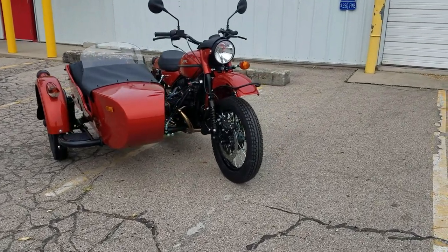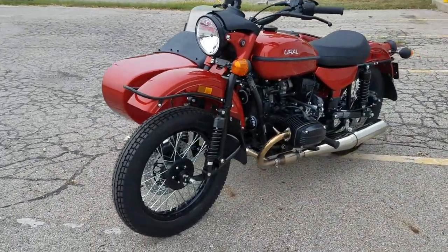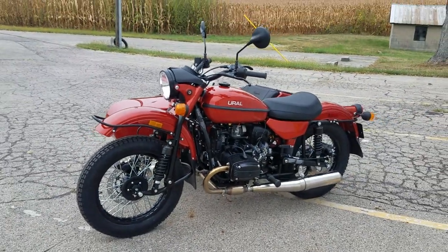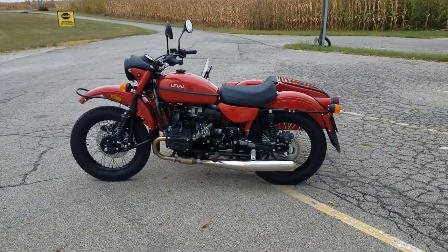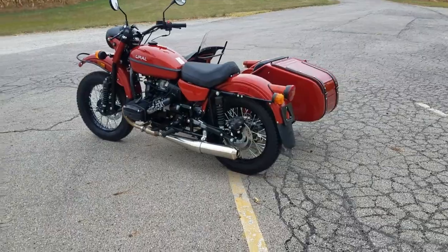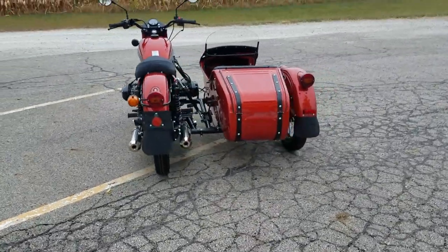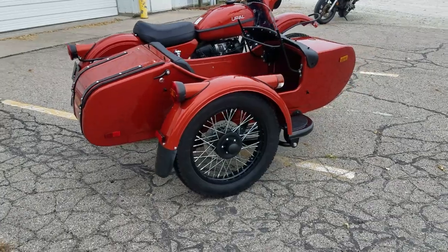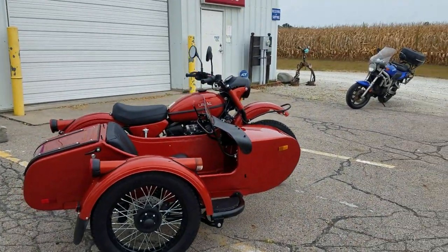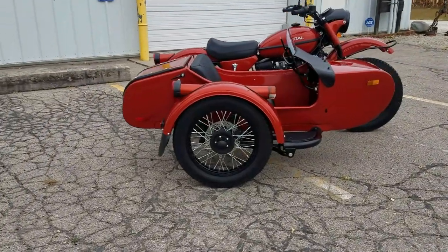We have 2021s available and also 2020s left — I think 12 or 13 of them. If you're looking for a 2020, give us a call or send us an email. If you're a current Ural owner, there is a loyalty rebate available — you get a thousand dollars whether or not you trade in your bike. They just kicked off the Ural loyalty rebate program a couple weeks ago.